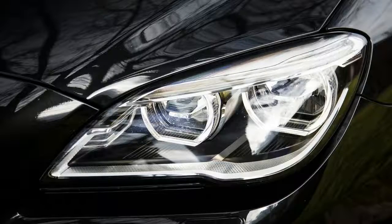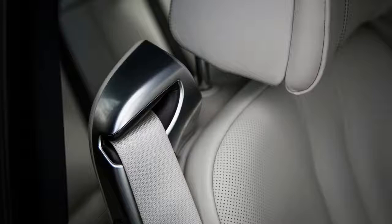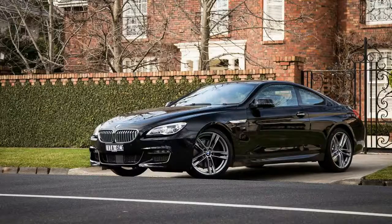The F13 6 Series is the third-generation 6er, that owes its grand touring lineage to the iconic E24 BMW 6 Series of the late 70s and early 80s. Regular readers will recognize the big black two-door as the modern participant in our recent retrospective look at BMW's personal coupe.